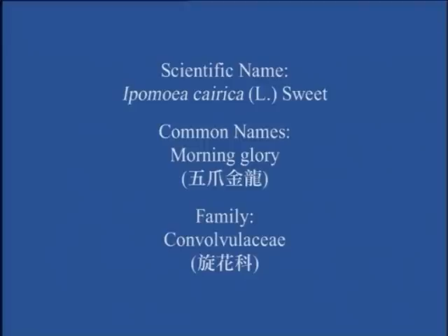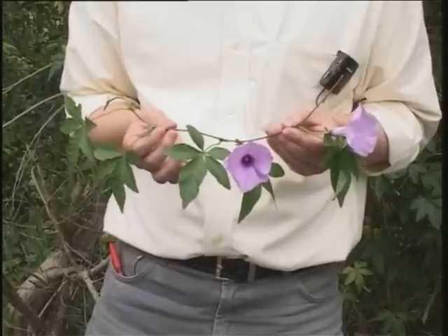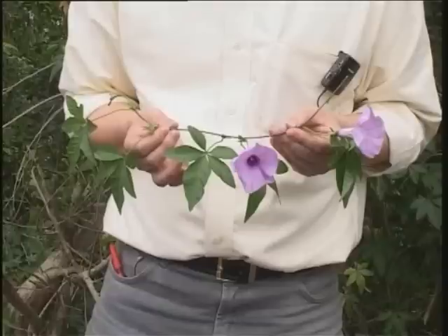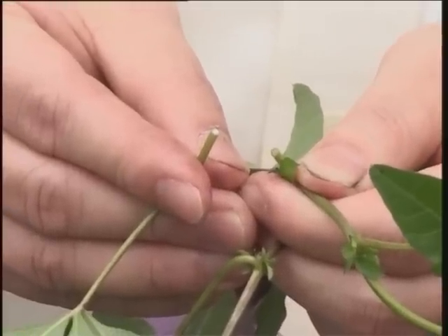Morning Glory. This is an extensive perennial climber, extremely common in Hong Kong. It climbs by means of twining stems without tendrils. All parts are hairless. The leaves are alternate, compound, with five to seven leaflets, and hence the Chinese name 五椒金龙. The flowers are light purple, with fused corolla, and thus look like little trumpets or funnels. The young plant parts contain latex, which resembles diluted milk.